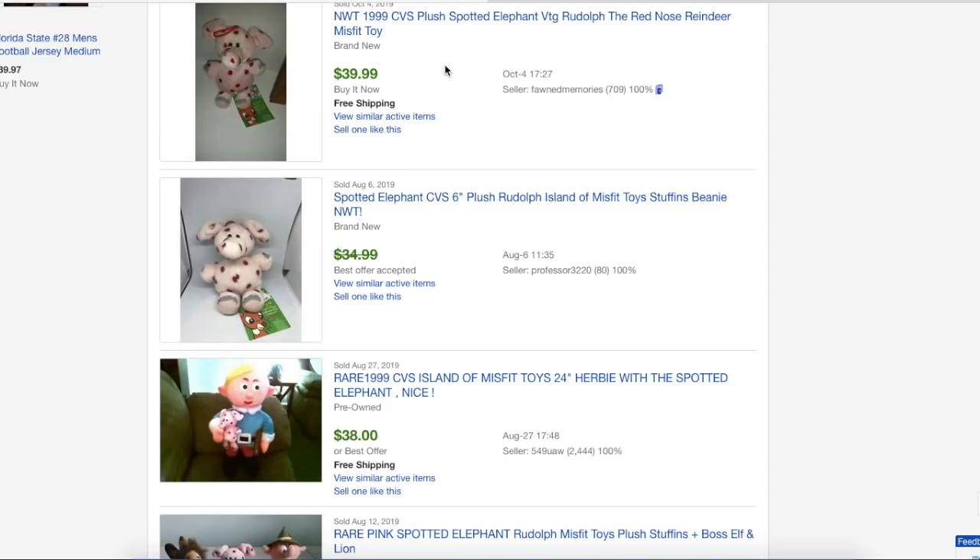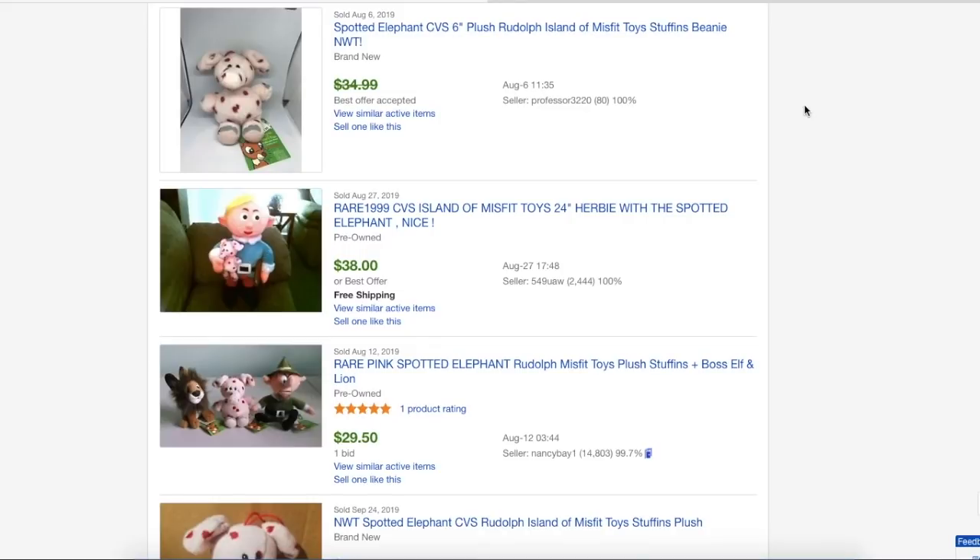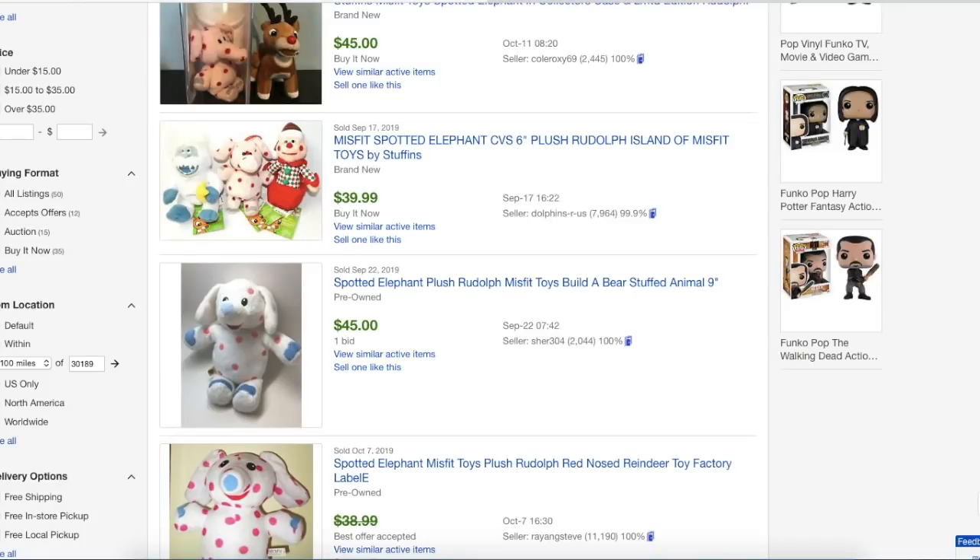You can see there aren't very many of these selling right now, but one way you can research this item is to use your free Terapeak research. If you have an eBay store you have access to this tool, and it goes back 12 months. That's important when researching seasonal items — you can look back a year and see what this item was selling for in November and December before Christmas.